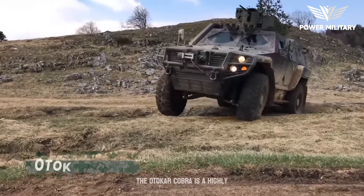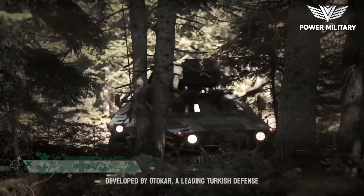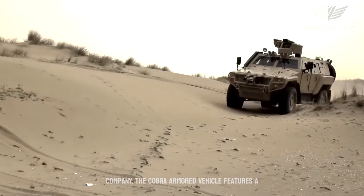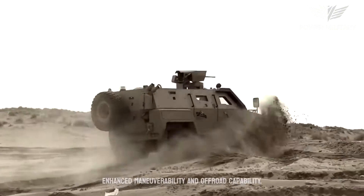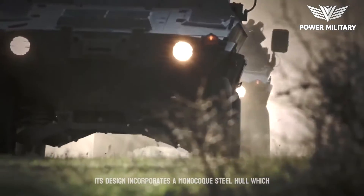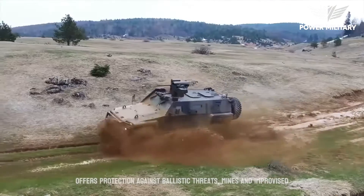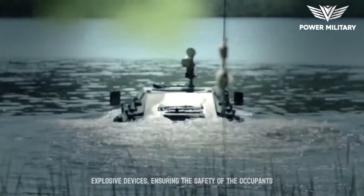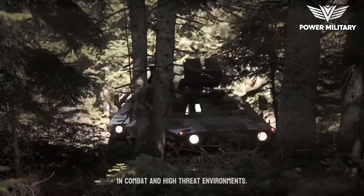The Autocar Cobra is a highly versatile and widely used armored vehicle developed by Autocar, a leading Turkish defense company. The Cobra armored vehicle features a 4x4 configuration, providing enhanced maneuverability and off-road capability. Its design incorporates a monocoque steel hull which offers protection against ballistic threats, mines and improvised explosive devices, IEDs, ensuring the safety of the occupants in combat and high-threat environments.